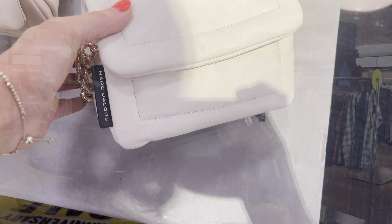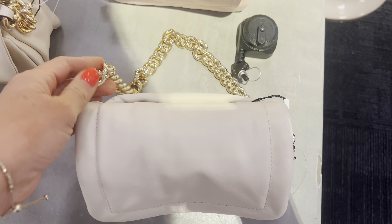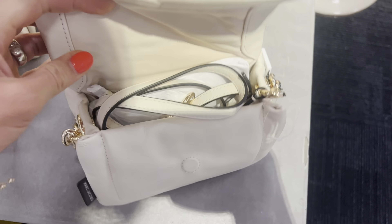Charlotte Tilbury can do no wrong. This Pillow Talk lip set is amazing, her mascara, and then her magic cream makes your skin look like it's glowing from within.